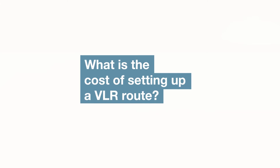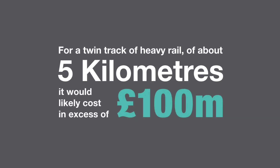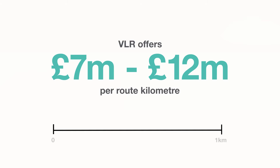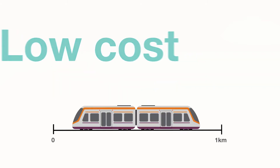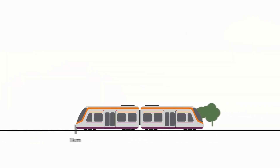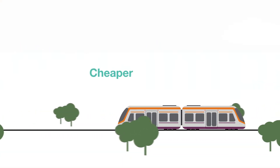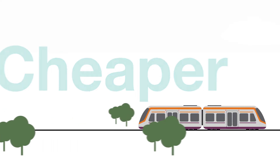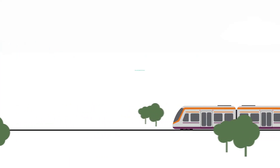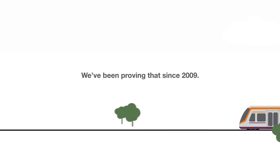But what is the cost of setting up a VLR route? For a twin track of heavy rail of about 5km, it would likely cost in excess of 100 million. VLR, on the other hand, offers 7 to 12 million per route kilometre and provides a low-cost rail-based solution suitable for short feeder routes to the wider UK public transport network. The infrastructure required for VLR schemes is also considered as low-impact and cheaper than infrastructure used by conventional light rail trams. Very light rail gathers the benefits of a heavy and light rail-based solution at only a fraction of the cost. We've been proving that since 2009.